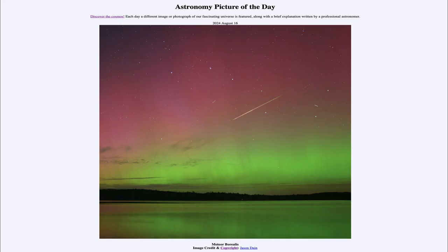So that was our picture of the day for August 16th of 2024, titled Meteor Borealis. We'll be back again tomorrow for the next picture, so until then, have a great day everyone, and I will see you in class.